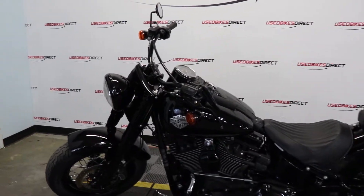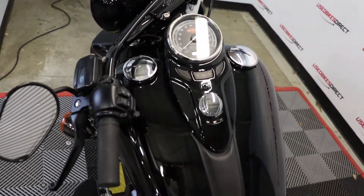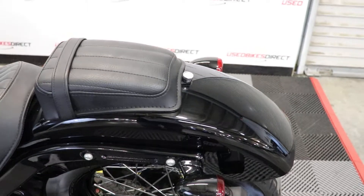Hey guys, Nick at Used Bikes Direct taking a look at this 2017 Softail Slim. As always, you're going to want to hop on the website, usedbikesdirect.com, so you can see those detailed photos and specs. Feel free to reach out to us, give us a call, shoot us a text — 225-292-6242.